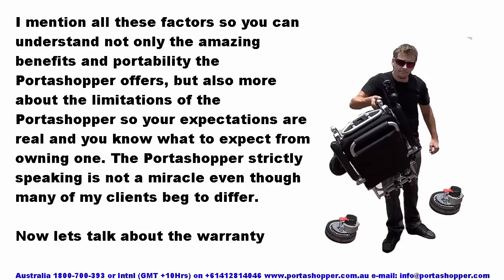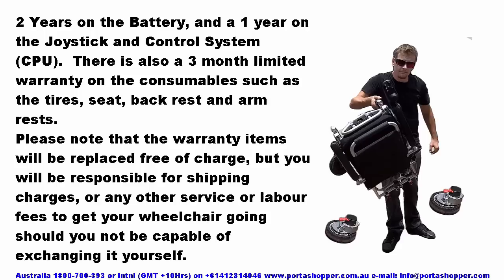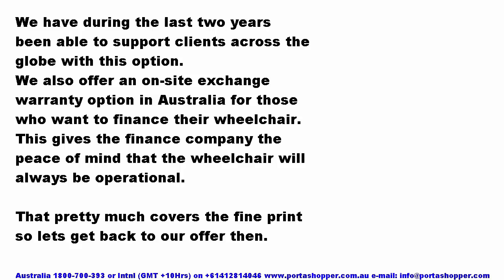Now let's talk about the warranty. Your Portashopper will probably never need servicing as all components are sealed and modular — should anything go faulty during the warranty period, we will ship you a replacement part by courier, which can be exchanged by anybody capable of handling a screwdriver or Allen wrench. We have an industry-leading warranty of 3 years on the frame and motors, 2 years on the battery, and 12 months on the joystick and control system. There is also a 3-month limited warranty on consumables such as tyres, seat, backrest and armrest. We also offer an on-site exchange warranty option in Australia for those who want to finance their wheelchair.